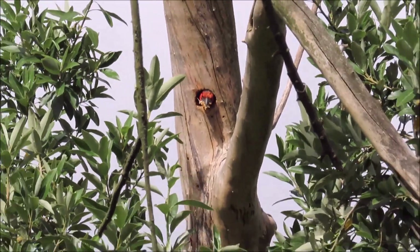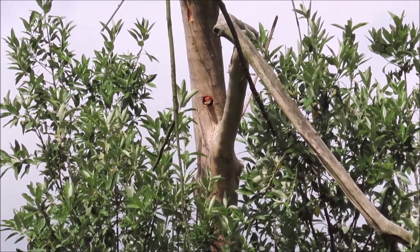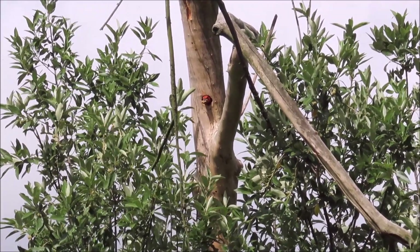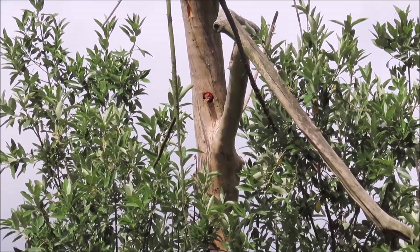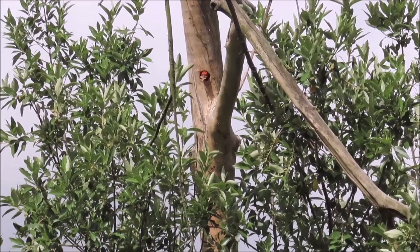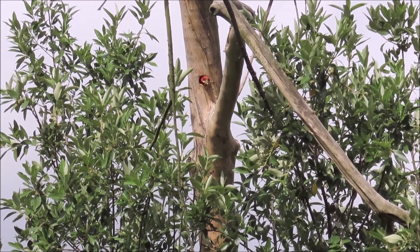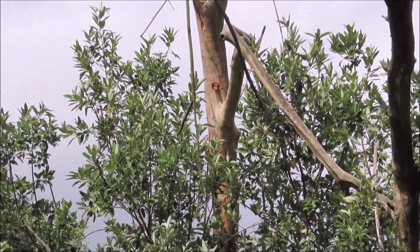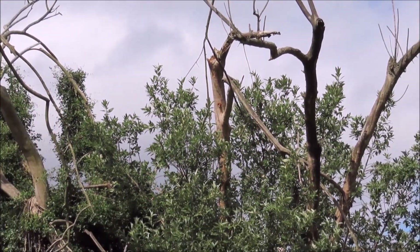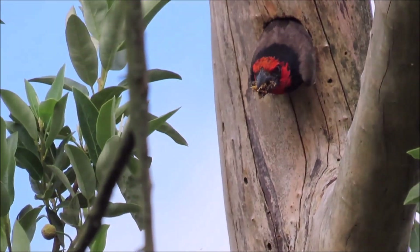This black-collared barbet is removing wood chips from the cavity that he is excavating in an upright tree trunk. This bird will fly off with these wood chips and dump them far from the nest so that there are no telltale signs showing the presence of their nest. This is their predator avoidance tactic — leaving no trace of the nest anywhere nearby.